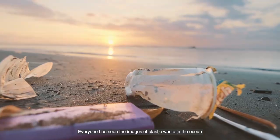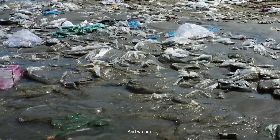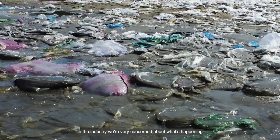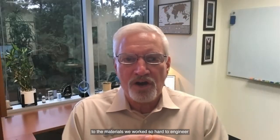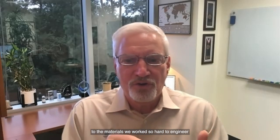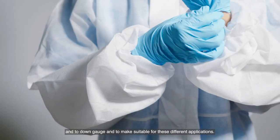Everyone has seen the images of plastic waste in the ocean. We should all be disturbed by that, and we are. In the industry we're very concerned about what's happening to the materials we work so hard to engineer, to down-gauge, and to make suitable for these different applications.